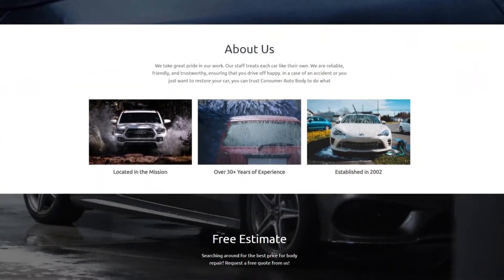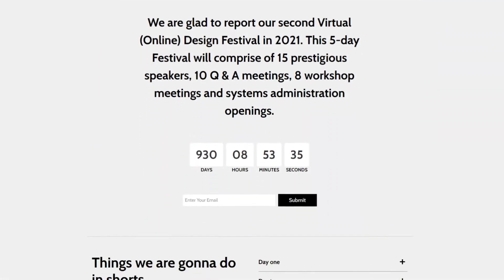We also have kits for an app website, jewelry shop, organic website kit, car maintenance, and a meetup kit.